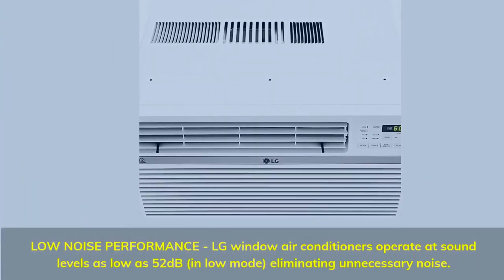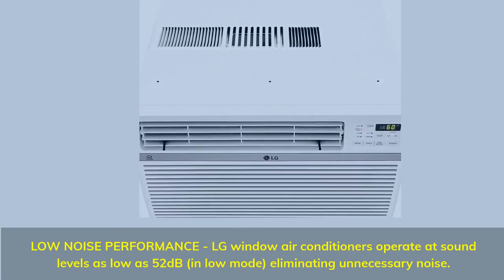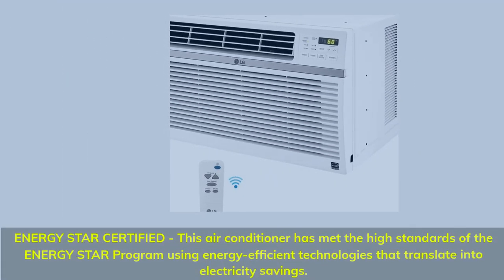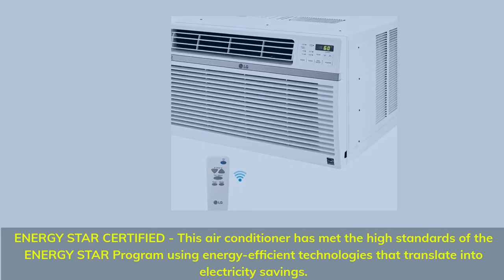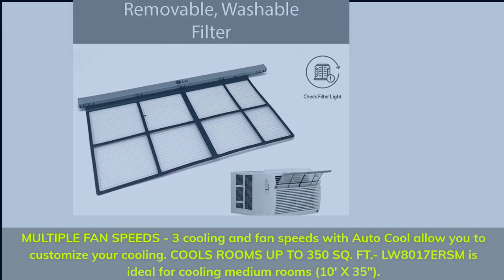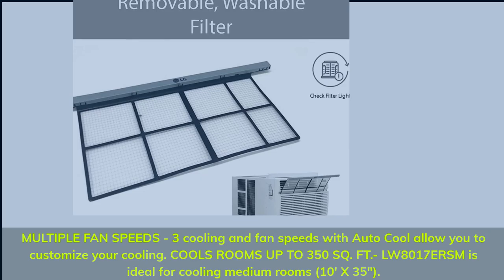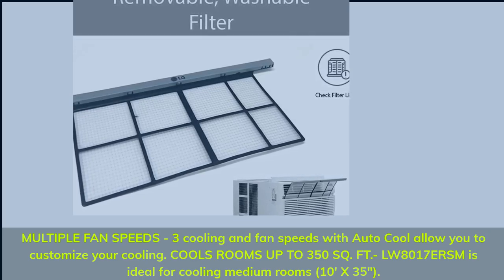Number 4. Low noise performance — LG window air conditioners operate at sound levels as low as 52 decibels in low mode, eliminating unnecessary noise. Energy Star Certified — this air conditioner has met the high standards of the Energy Star program using energy-efficient technologies that translate into electricity savings. 3 cooling and fan speeds with Auto Cool. Cools rooms up to 350 square feet — model LW8070NERSM is ideal for cooling medium rooms, 10 x 35 inches.